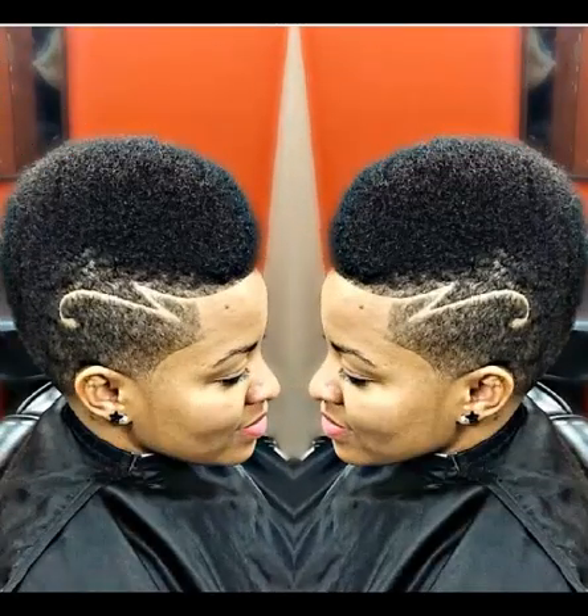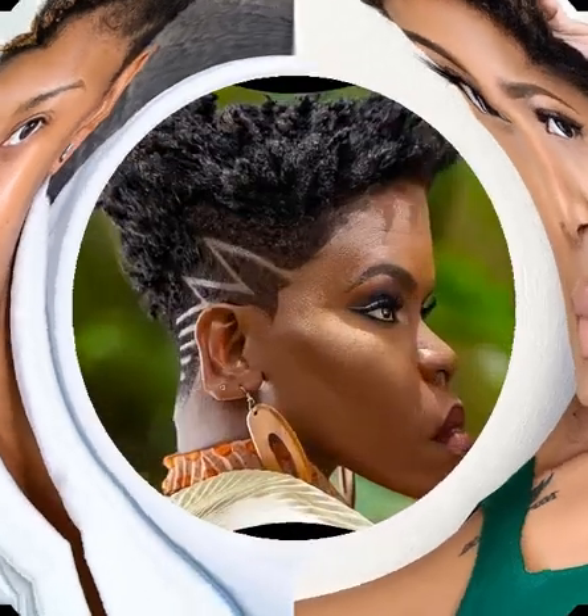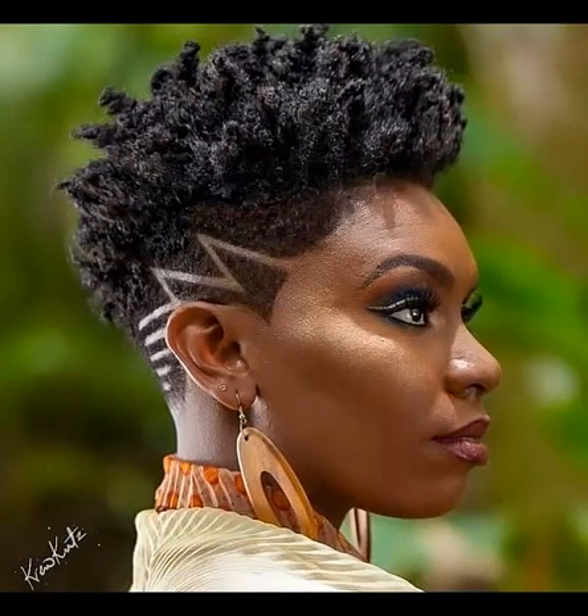Welcome to When the Stars. If it's your first time here, you are awesomely welcome. Don't forget to hit the like button and let me know how you feel about the beautiful records. I appreciate my returning subscribers and my new subscribers — you guys are indeed welcome to When the Stars. Today, as you can see from the picture, we are considering tapered natural hairstyles.